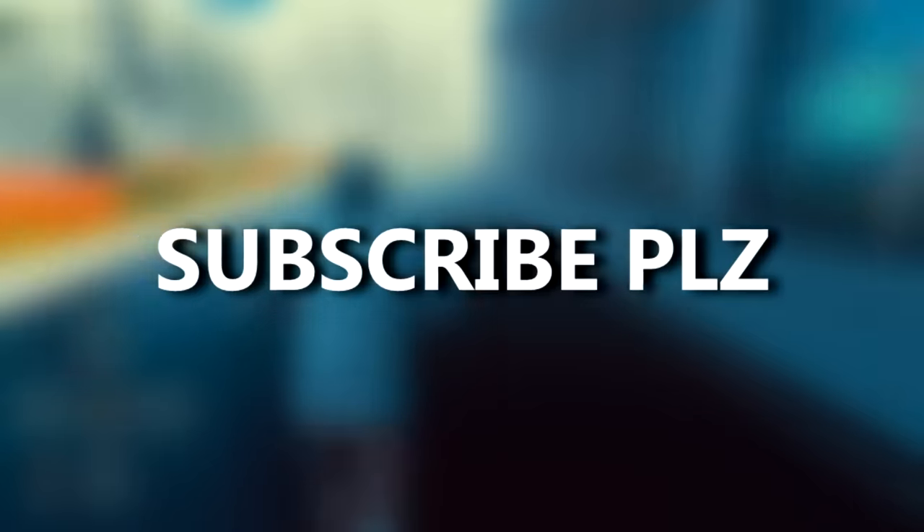Consider subscribing and maybe I'll do this but with Minecraft 2. Goodbye.